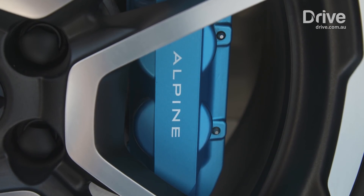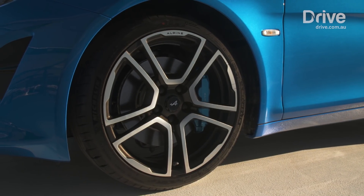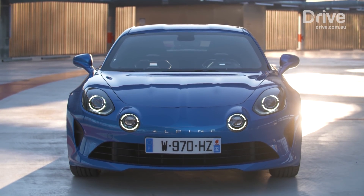It's a fascinating car to look at, with plenty of design details that throw back to the original, including love-em or hate-em spotlights on the front bumper.